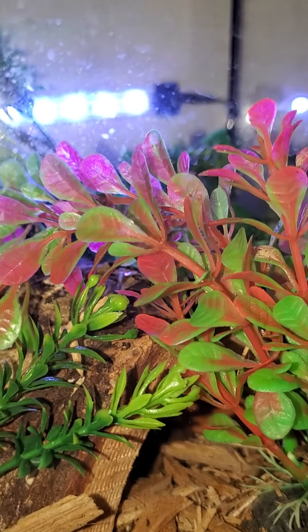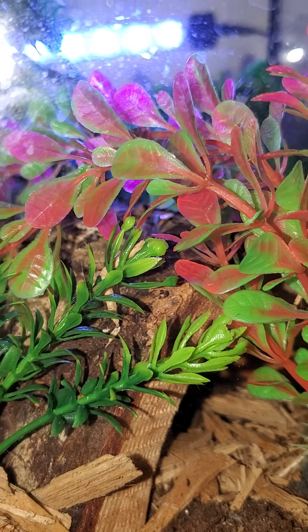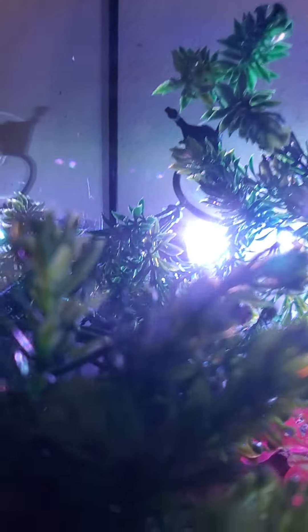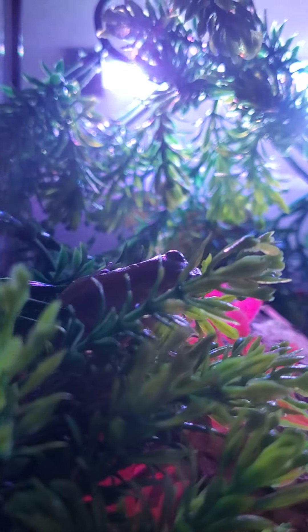Where'd you go buddy? He's so little I can't see him — oh there he is, he's like hi. He probably wants the flash off, so let me see if I can turn it off so I'm not blinding him. Makes it harder to see him now but he's right there.